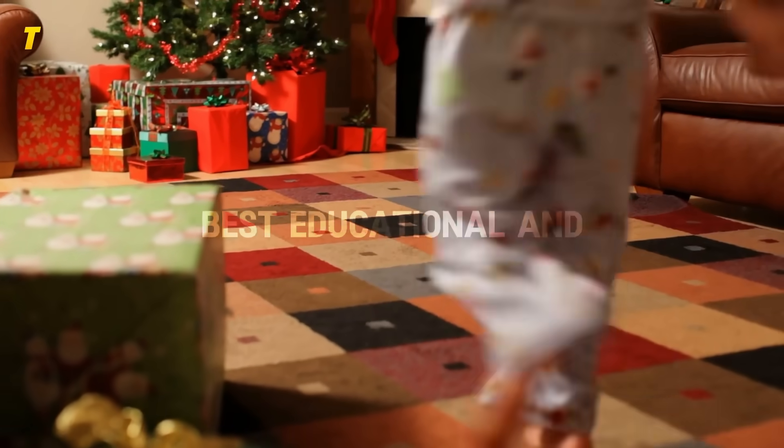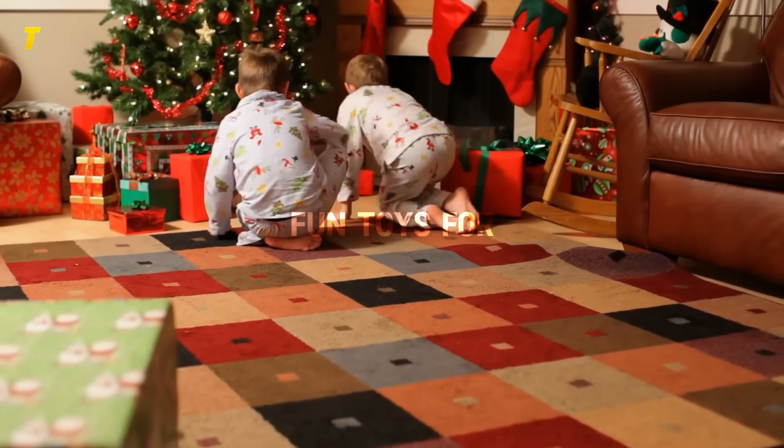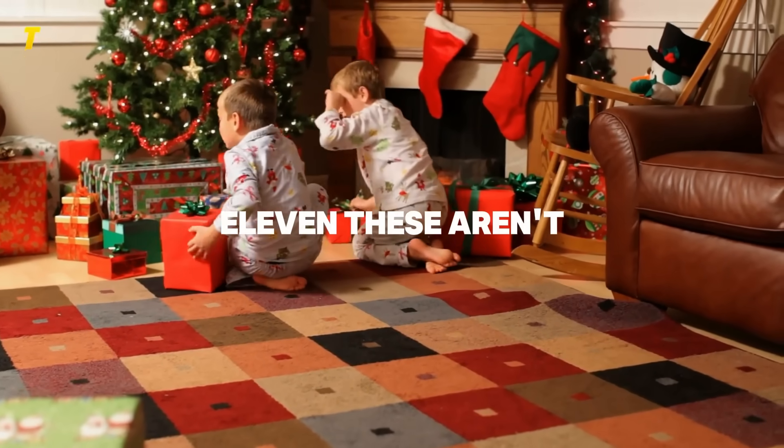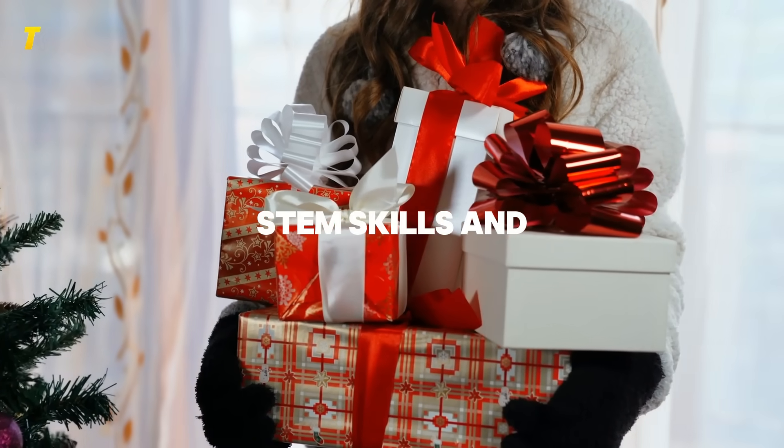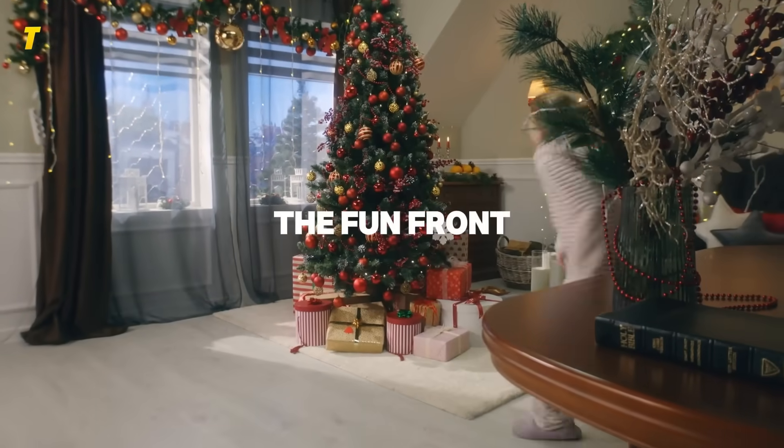Today we're breaking down the 15 best educational and fun toys for kids ages 6 to 11. These aren't just toys — they're tools that build problem-solving, creativity, STEM skills, and confidence, all while keeping the fun front and center.